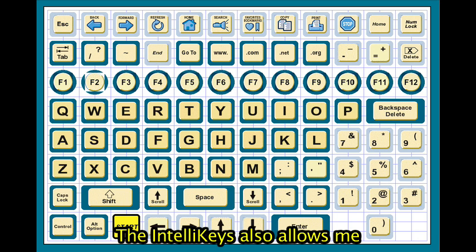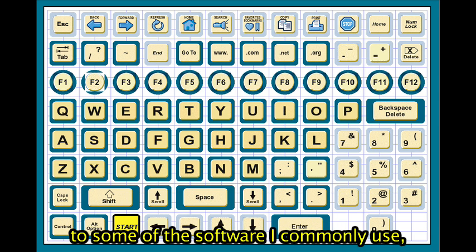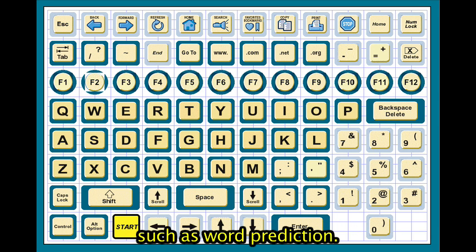The IntelliKeys also allows me to use a customized overlay to simplify access to some of the software I commonly use, such as word prediction.